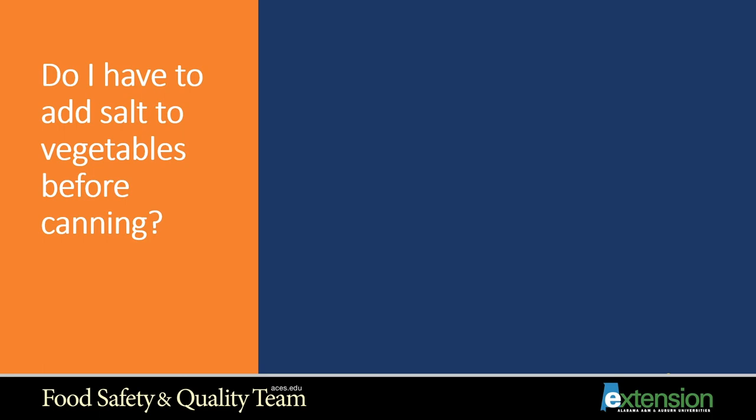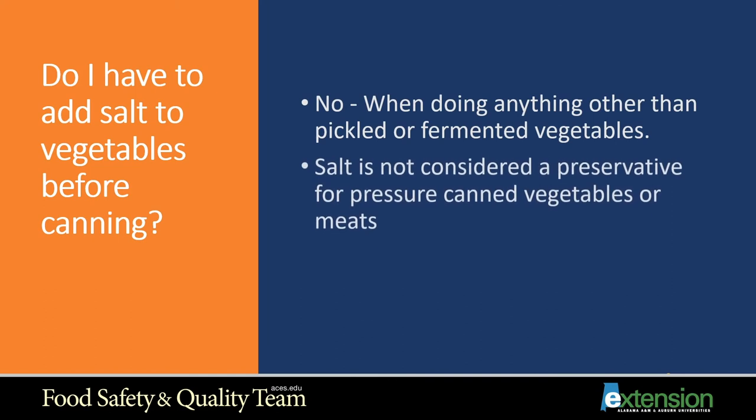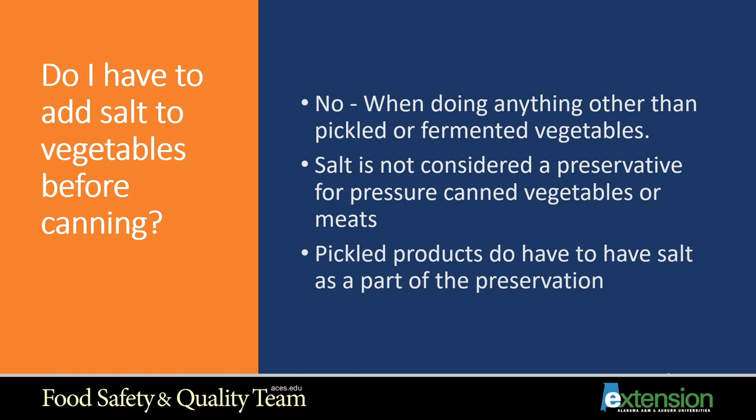Do I have to add salt to vegetables before canning them? This is a question people with a sensitivity to salt often ask. No — when doing anything other than pickled or fermented vegetables, salt is not a preservative and does not have to be used. Pickled products do require salt as part of preservation, but for green beans, corn, tomatoes, and similar vegetables, salt is not considered a preservative and is not necessary.